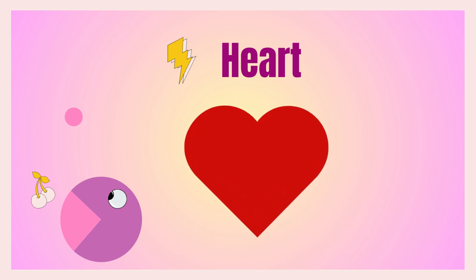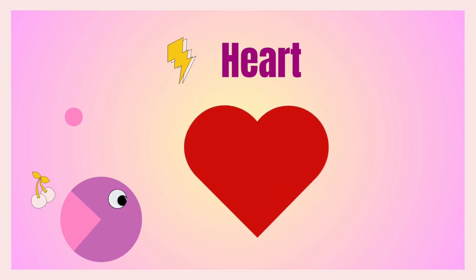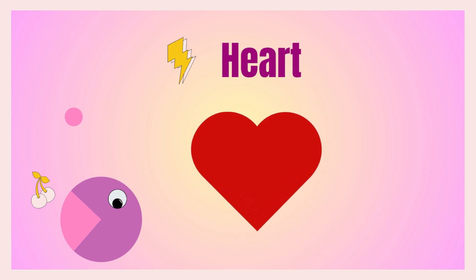The next shape is heart shape! I love my mom and dad!